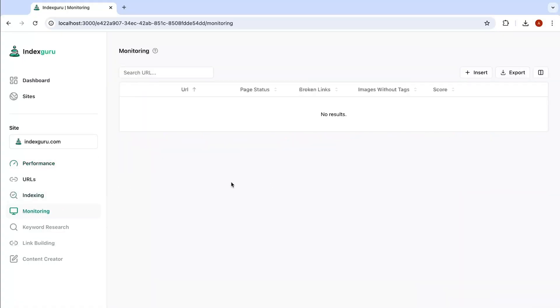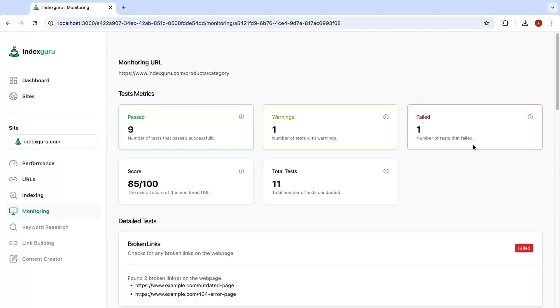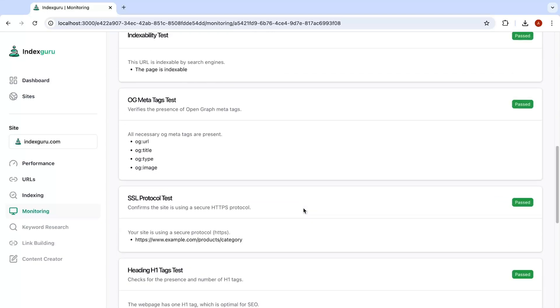And then there's the monitoring tab, which you can use to run diagnostics on specific URLs. It'll check for any issues tanking your site's SEO health, things like broken links or SEO problems, and tell you exactly how to fix them.